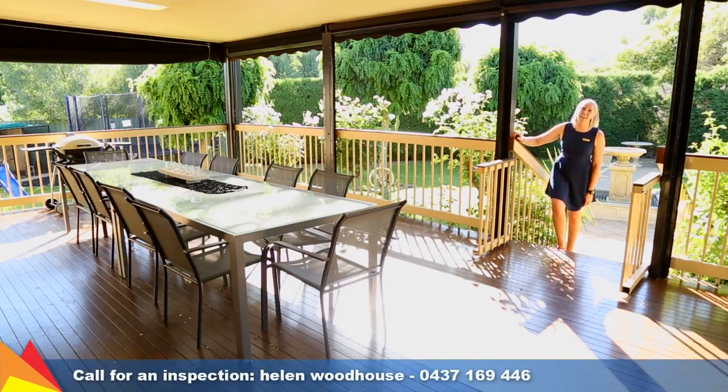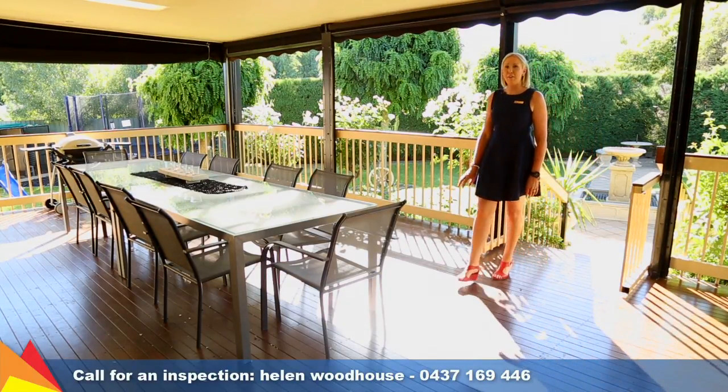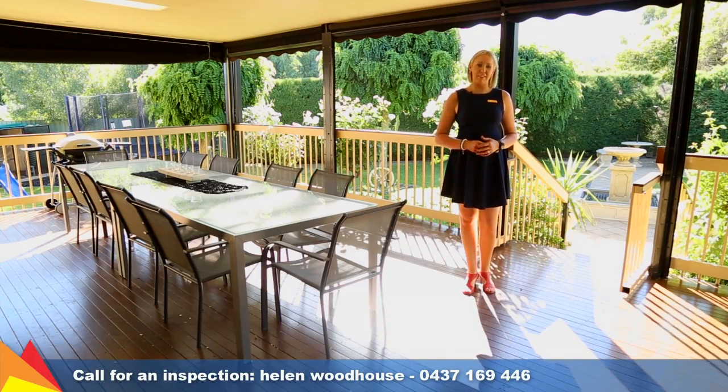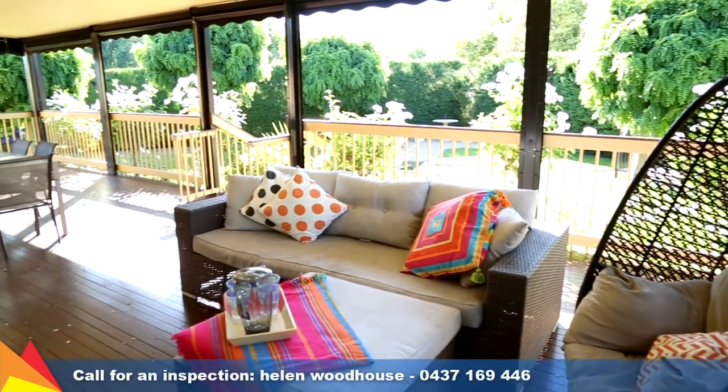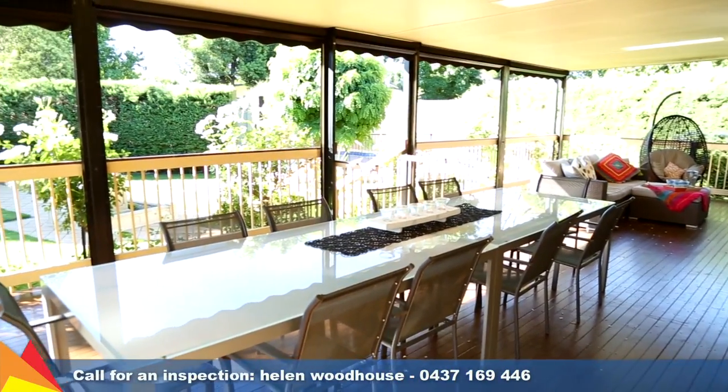Step outside to your very own family paradise with this expansive rear deck, perfect for entertaining all year round. You'll be the envy of your friends with this fantastic entertaining space with blinds to block out the elements all year round.